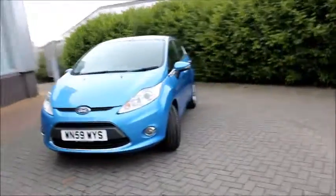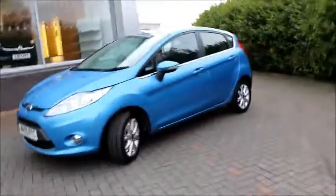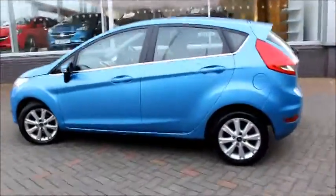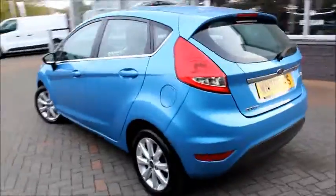Hello and welcome to NavVoxel. Today we have a Ford Fiesta, finished in the colour blue. It has a 1.2 litre petrol engine with a manual gearbox and has a fuel consumption of roughly 50 miles per gallon.